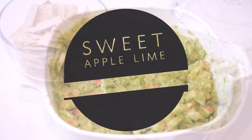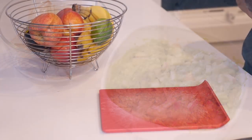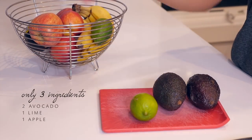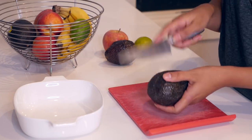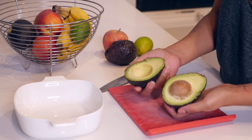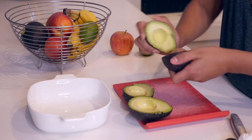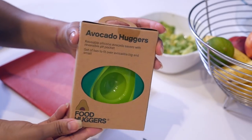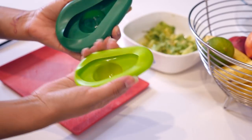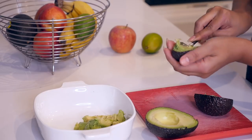Let's begin with this sweet guac. For this you only need three ingredients: two organic avocados, one lime, and one organic apple. I also purchased this avocado hugger from Thrive because I hate seeing avocados get brown in the fridge or go to waste — it's a cool item to preserve your half-eaten avocados.